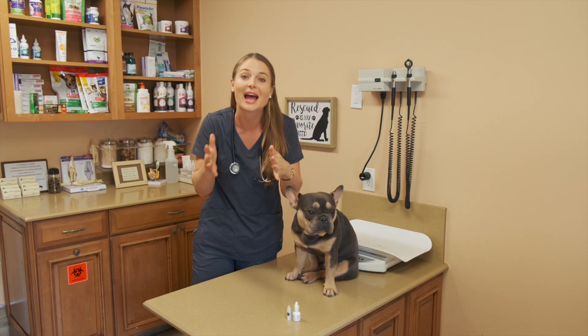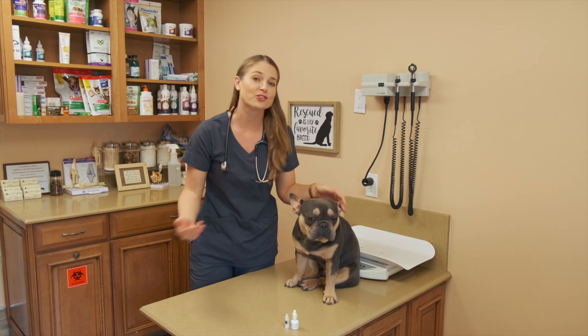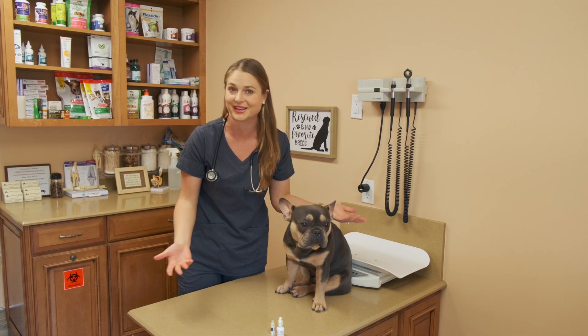My pet's eyes are cloudy. They're red, sometimes irritated. Dr. Lindsey, is there anything I can do for my pet's eyes to help them look more clear?